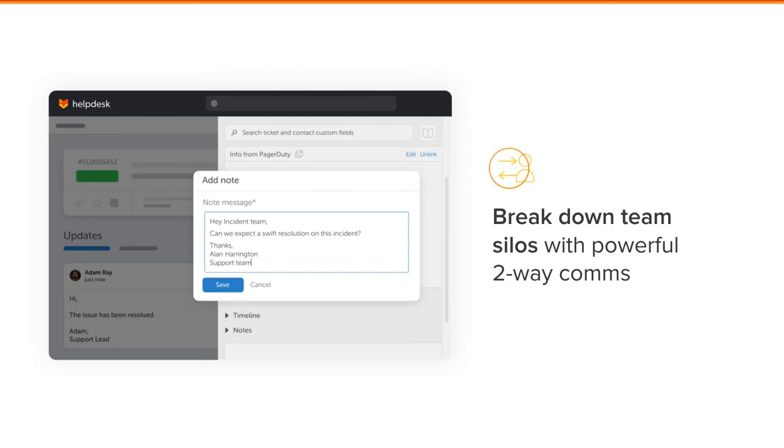Our integration also breaks down the support and DevOps silos. It allows cross-communication and collaboration from Help Desk to PagerDuty and vice versa. This is a powerful collaboration tool.